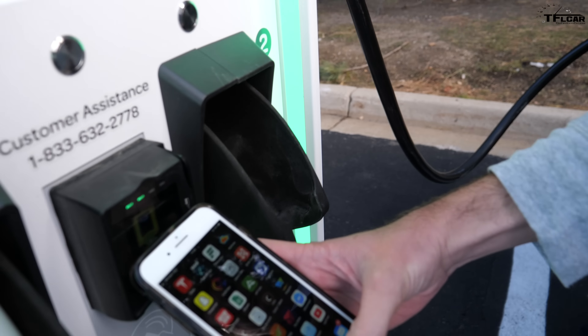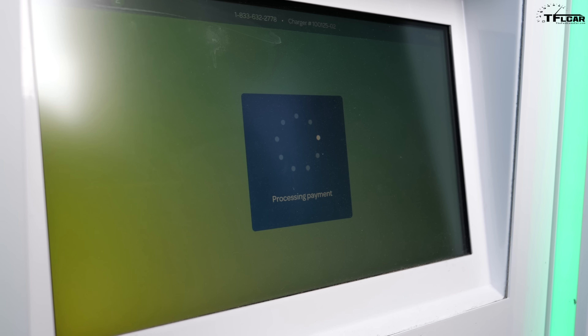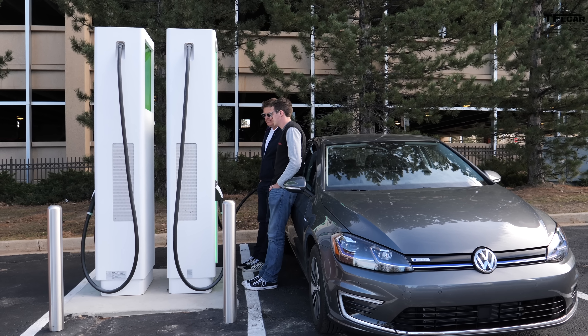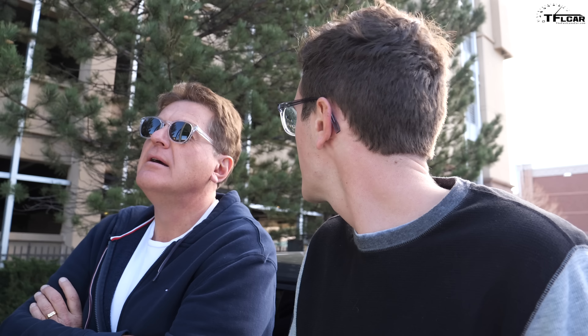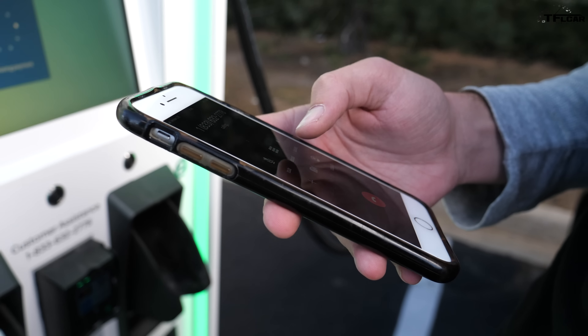I have my mobile wallet set up — authorizing, please wait. Card does not exist. I had this issue yesterday too. I have an account, it's four dollars a month and it should give me really cheap charging here, but the app is just kaput. Let's try the card — processing payment, processing payment — declined. Someone else was having issues a few days ago and had to call Electrify America. It's been processing my payment for like five minutes. I have to call Electrify America.